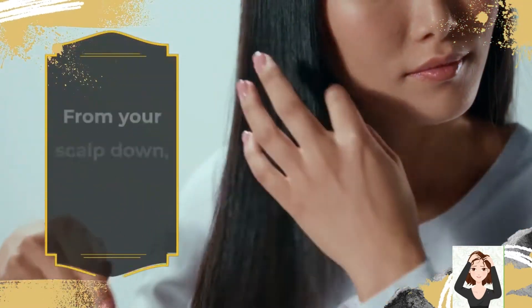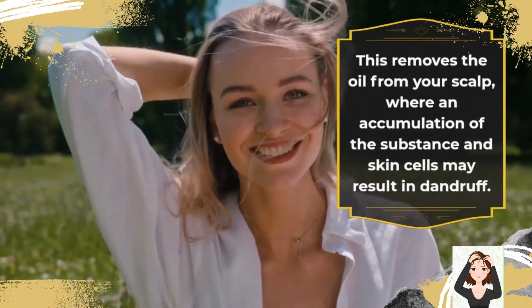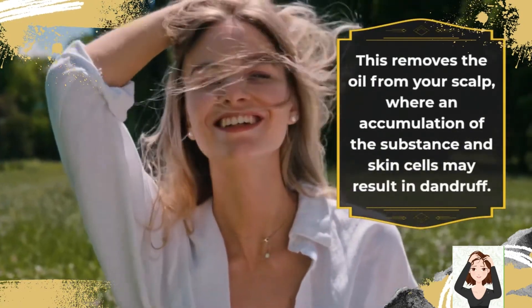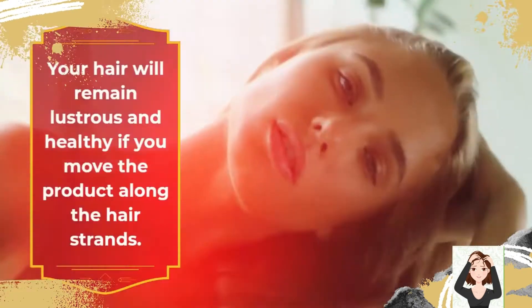From your scalp down, brush your hair firmly and steadily. This removes the oil from your scalp, where an accumulation of the substance and skin cells may result in dandruff. Your hair will remain lustrous and healthy if you move the product along the hair strands.